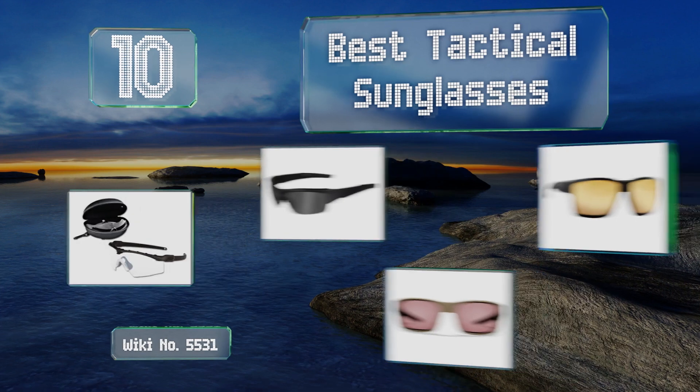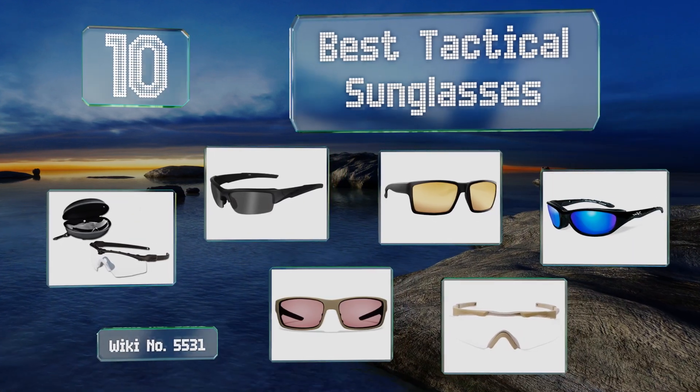EasyVid presents the 10 best tactical sunglasses. Let's get started with the list.